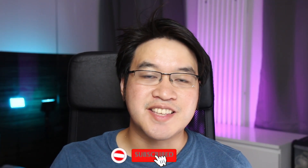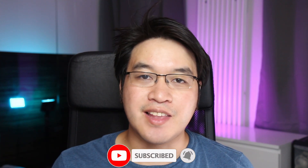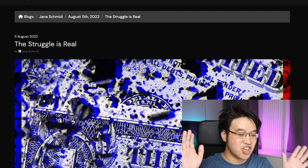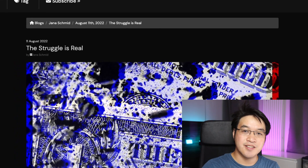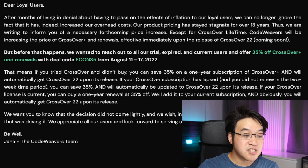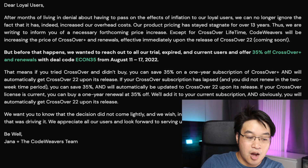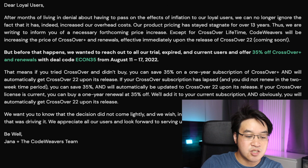If you haven't subscribed already, please consider subscribing and you'll be able to keep up to date with the latest Mac gaming news. The latest blog entry from CodeWeavers is entitled 'The Struggle is Real.' Here what they're saying is that after months of living in denial about having to pass on the effects of inflation to their loyal users, they can no longer ignore the fact that it has increased their overhead costs. Their product pricing has stayed stagnant for over 13 years, and they are writing to inform users of a necessary forthcoming price increase.